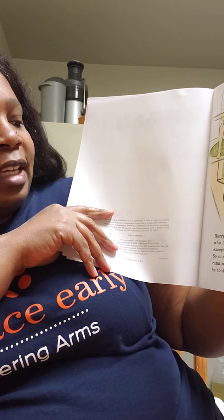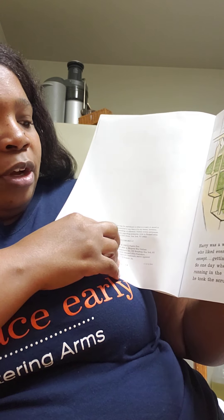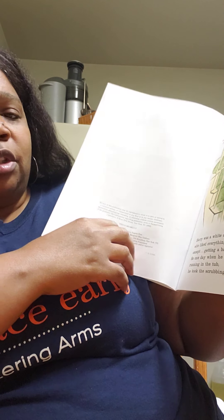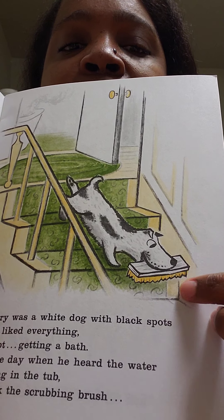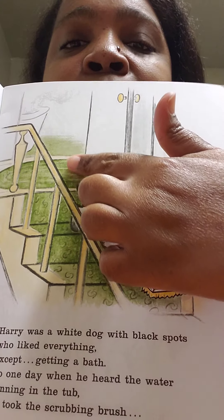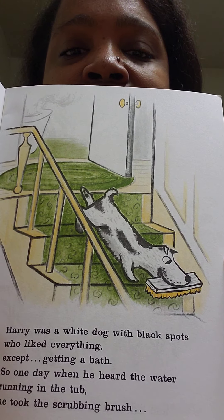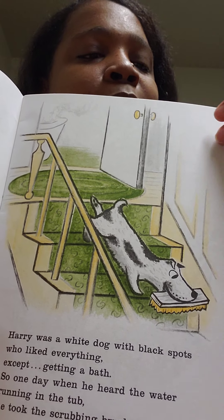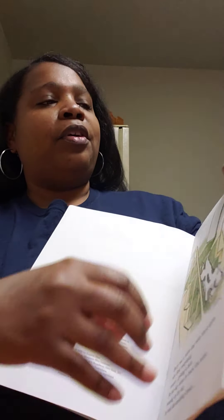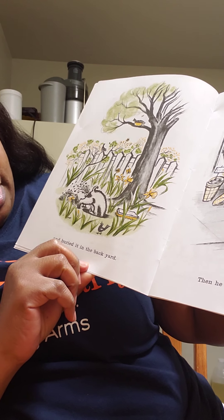Harry was a white dog with black spots who liked everything except getting a bath. So one day, when he heard the water running in the tub, he took the scrubbing brush. Can you see that? He's got the scrubbing brush in his mouth. He's like, I know you're trying to give me a bath. So he's running away. Look at him - he's a white dog with black spots.